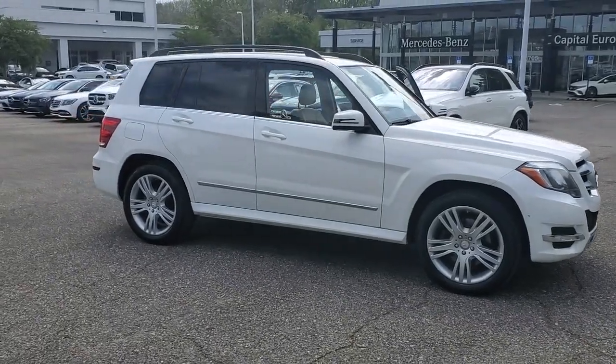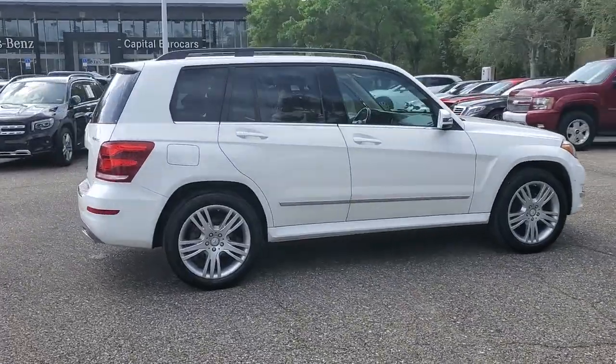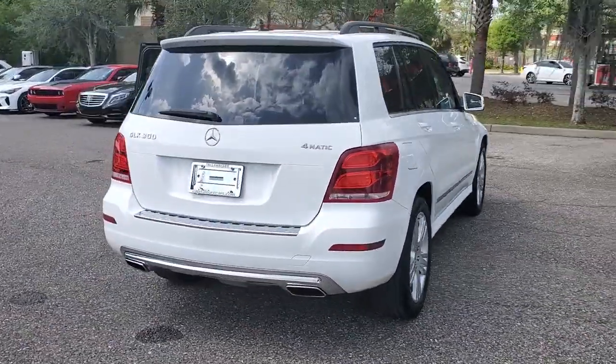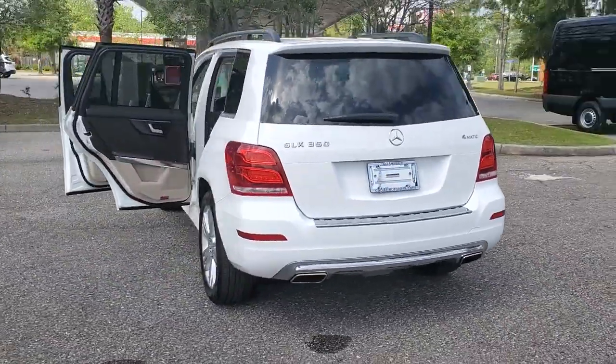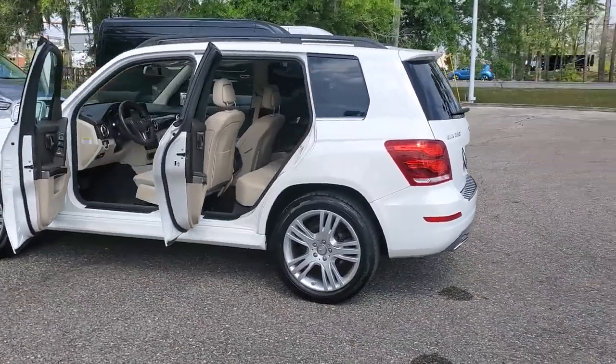Get into a car with value: the 2013 Mercedes-Benz GLK Class. With less than 70,000 miles on the odometer, this vehicle provides excellent value. This superlative GLK Class delivers unrivaled build quality, premium luxury, and muscular performance.